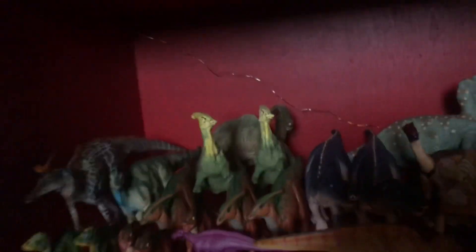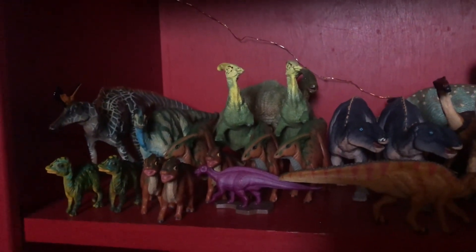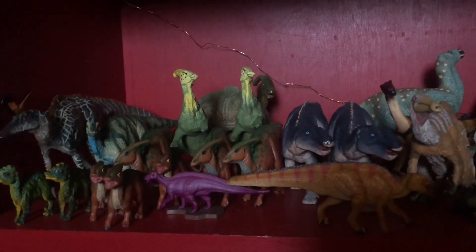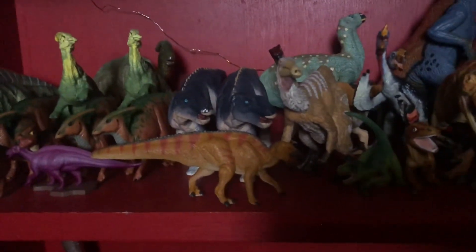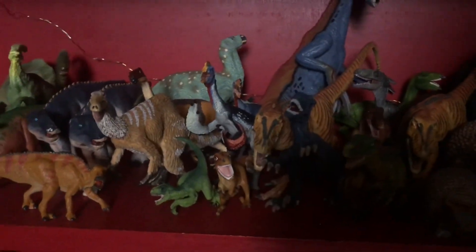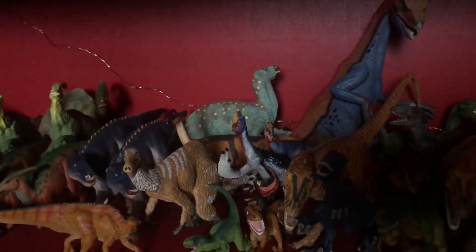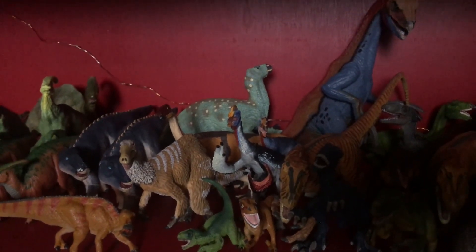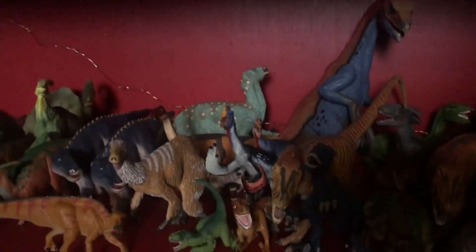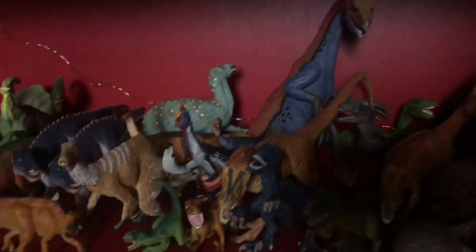Going back up to the upper shelf: we've got the Penisylvaniasaurus, two baby Hypacrosaurus — I'd love to get the adult to pair with them — the Carnegie Corinthosaurus, a herd of Parasaurolophus, Maiasaura, and the Anatitan which unfortunately got a little damage. Then we've got the Gryposaurus, a few Oviraptors, some Velociraptors, a baby Utah Raptor, a Therizinosaurus, and a Nanchungsaurus.